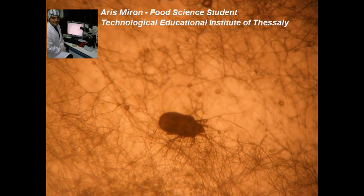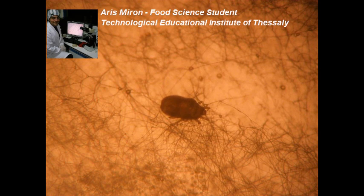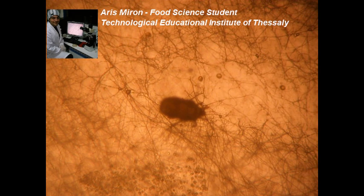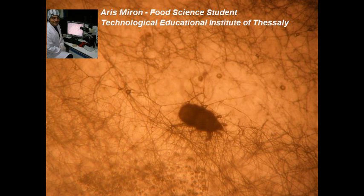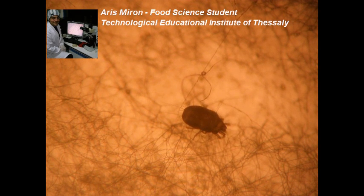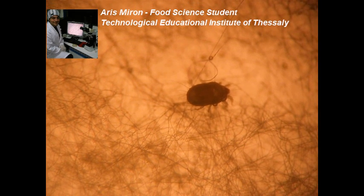The Flour Mite is an economically important pest of stored food products in many parts of the world, being the most common mite species found in stored grain, flour, and other commodities where the microclimate is suitable. This is partly due to its effect on germination and the nutritive value of grain, but also for its potential to introduce storage fungi spores and other pathogenic organisms onto clean produce.